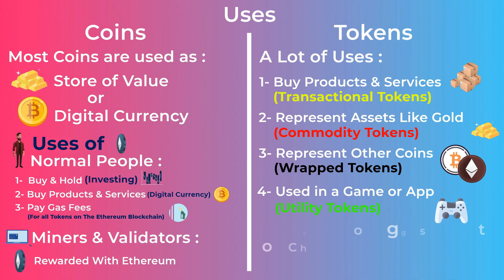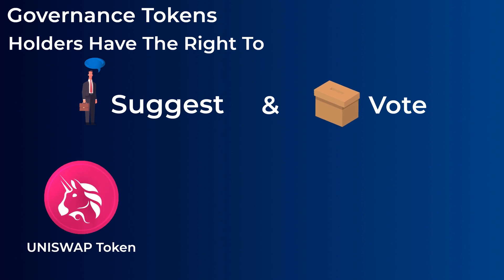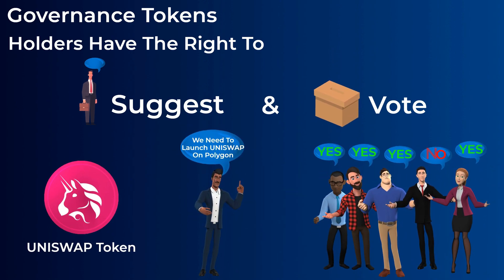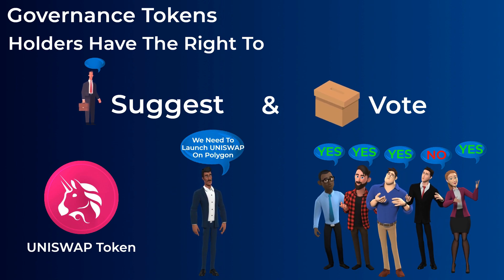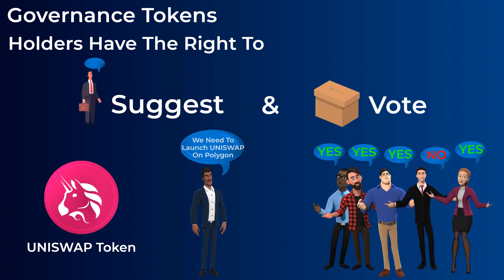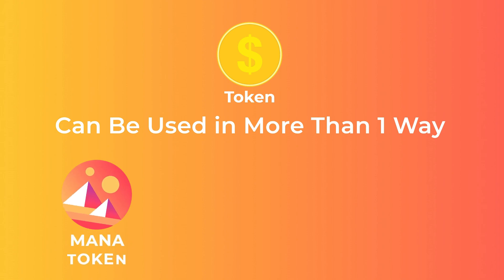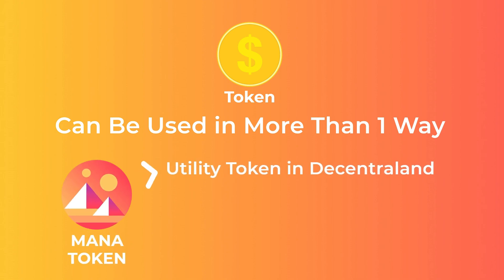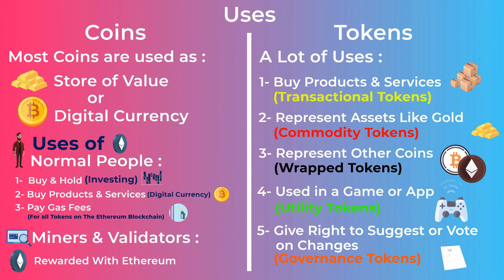The final type of token is governance tokens. These tokens give their holders the right to suggest or vote on changes to a platform or application. The Uniswap token, for example, allows its holders to suggest or vote on any changes they want to make in the platform — like launching Uniswap on new networks, or raising the swap fees users pay. You should know that one token can be used in more than one way. For example, the Mana token is a utility token in Decentraland, but at the same time can be used to suggest or vote on changes to Decentraland — so one token can have a utility and be a governance token at the same time.